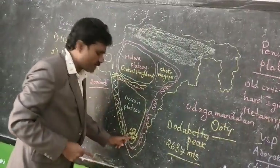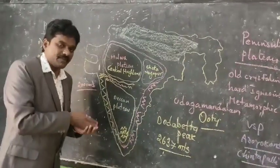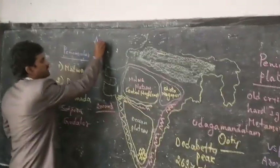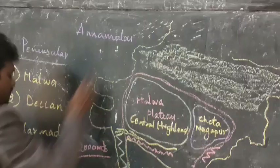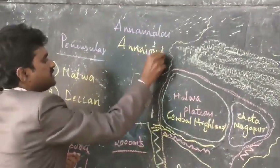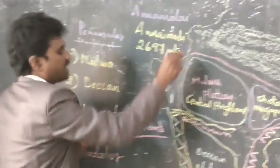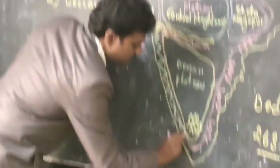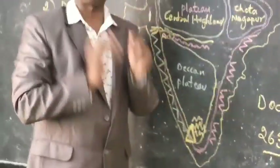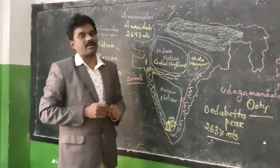In the Western Ghats, the Nilgiri hills contain Doddabetta as the highest peak. In the Annamalai hills, we come across Anaimudi, which is the highest peak at 2697 meters height, located in Kerala. Anaimudi is the highest peak in all of South India — a very important half-mark answer.